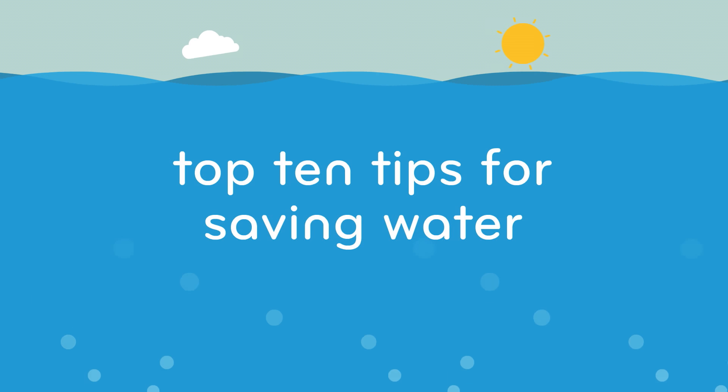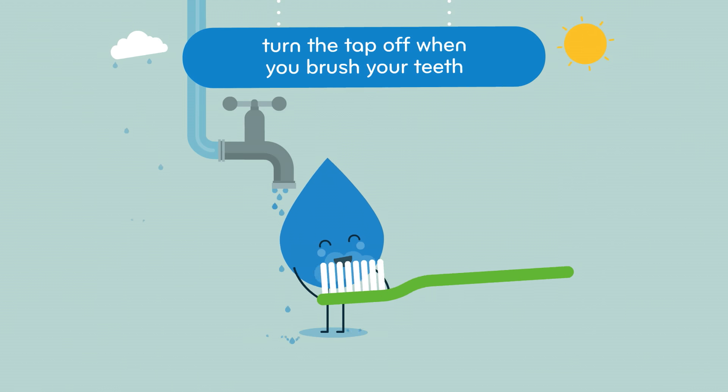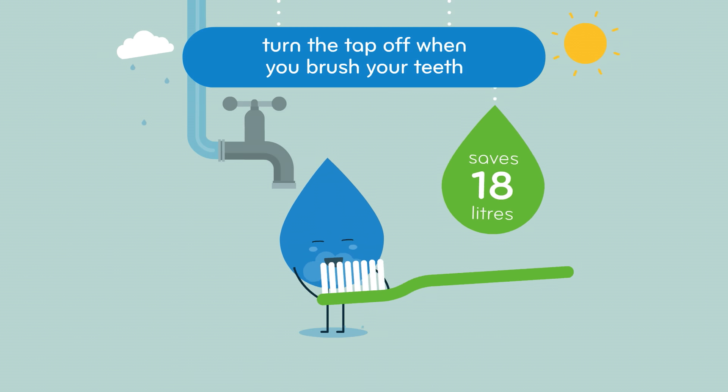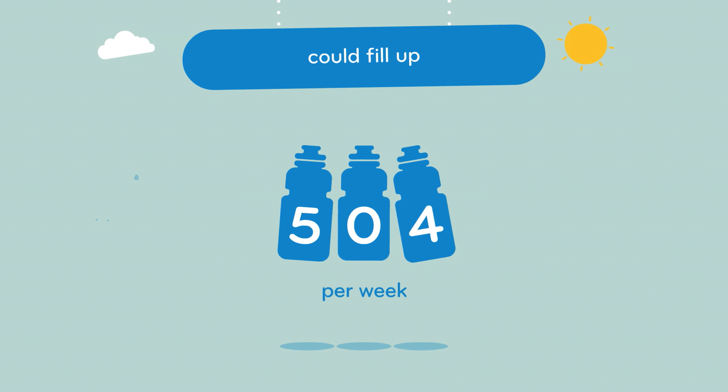Here are our top 10 tips for saving water. By turning off the tap each time you brush your teeth, you can save up to 18 litres. That's a saving of 504 bottles a week.